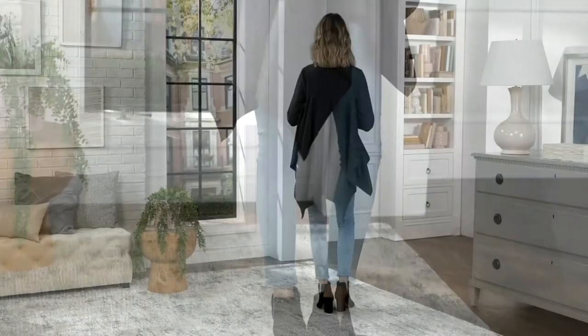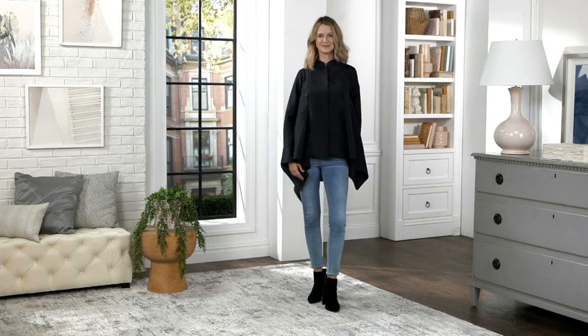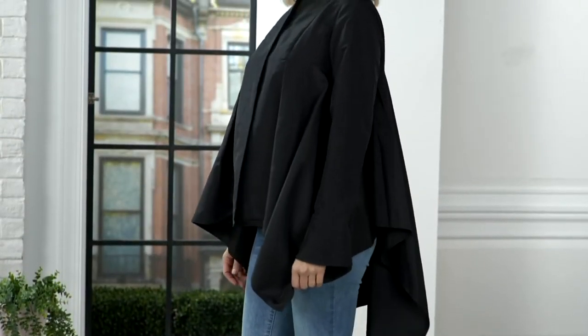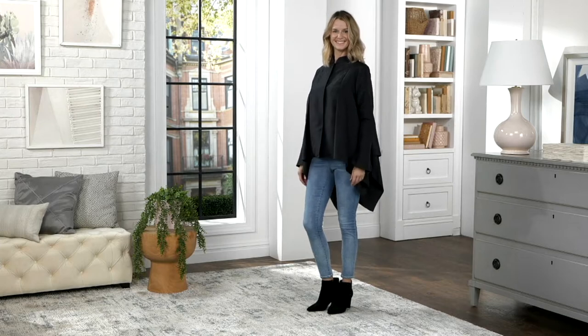A taffeta handkerchief top, clearance price of $42, normally almost $85. Item number A390-099. It's such a chic but fun and versatile top.